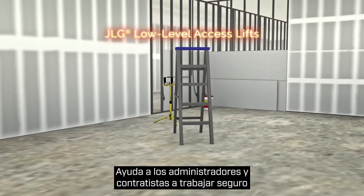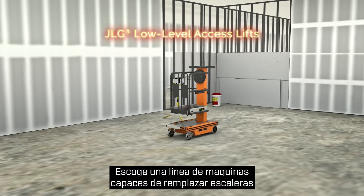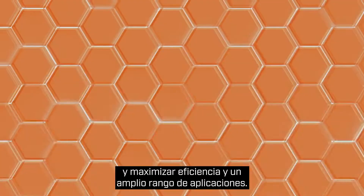Help facility managers and contractors work safer at lower heights. Choose from a line of machines that can replace ladders and boost efficiency across a wide range of applications.